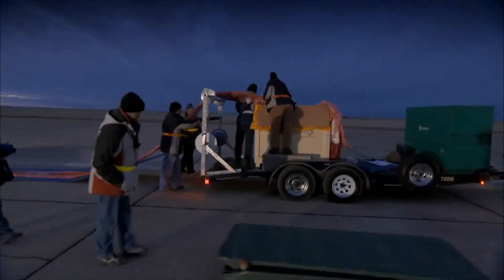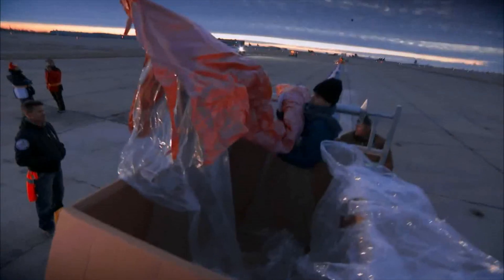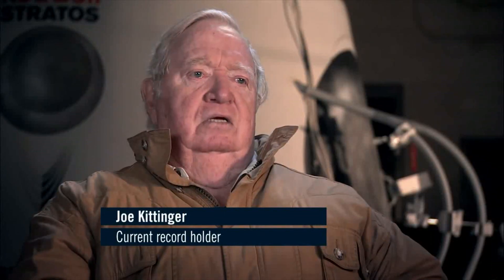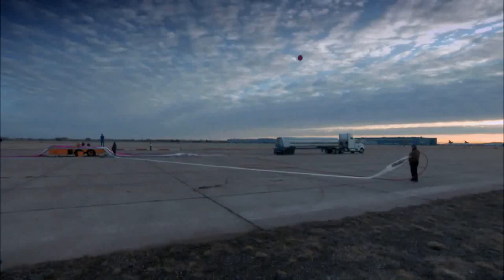Uninflated, the balloon for the final launch will stretch nearly 600 feet long and will weigh a bit more than 3,700 pounds. Stratospheric balloons are extremely fragile on the ground. Once they get airborne, they can take a pretty good beating.